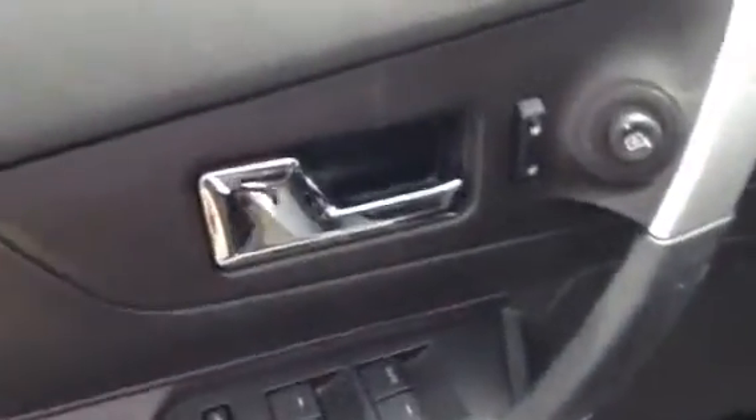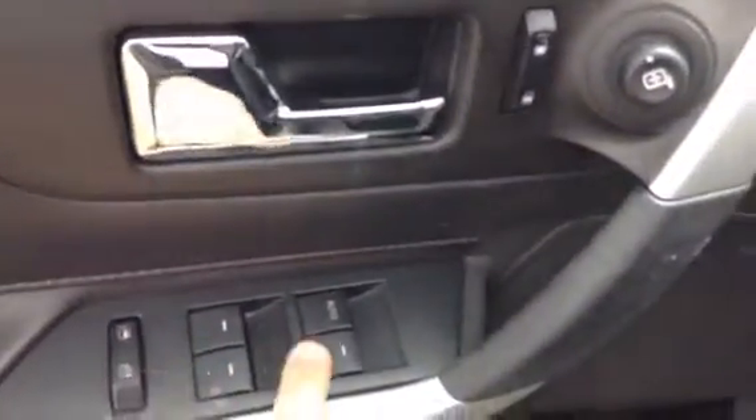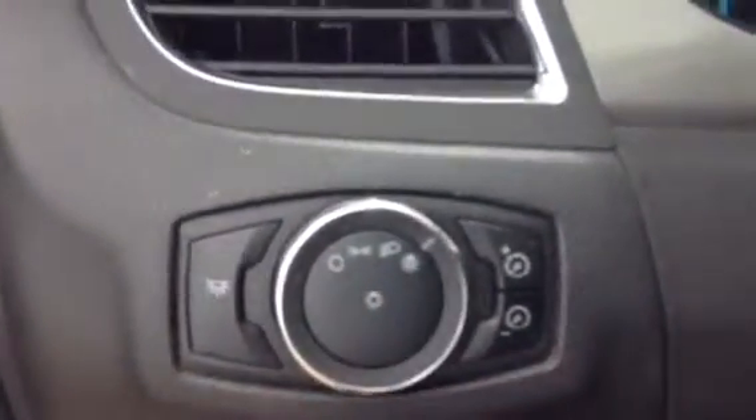You do have all your power options on the door — you've got your power windows, your locks, and down here you've got your power mirrors. Everything is right here conveniently on the door. You do have your auto headlights so you don't have to ever worry about your battery draining from the headlights being on.